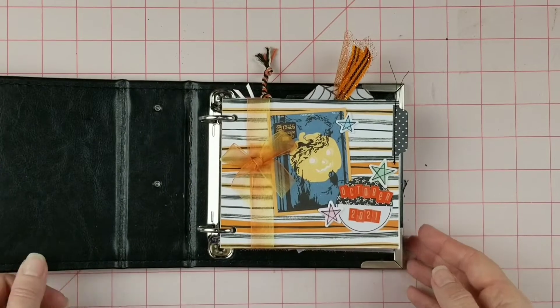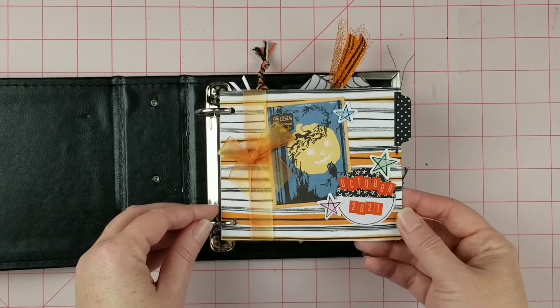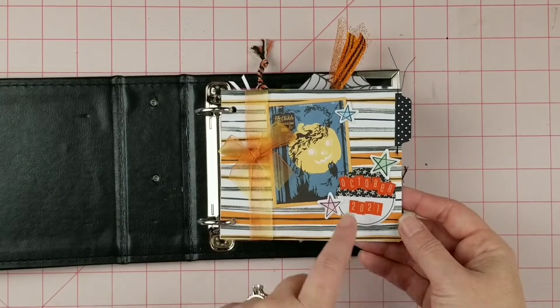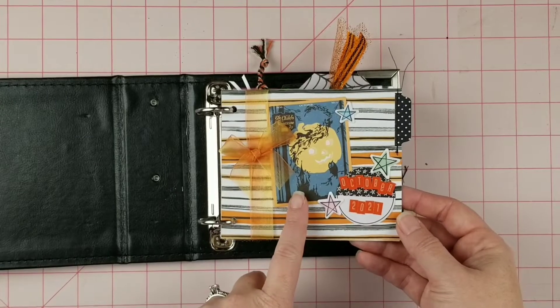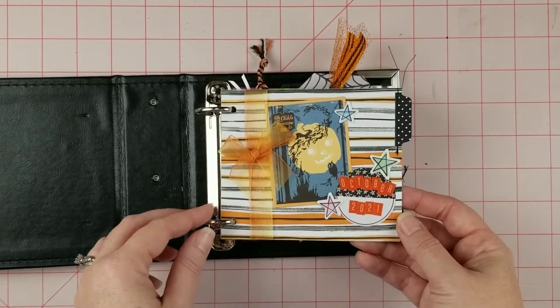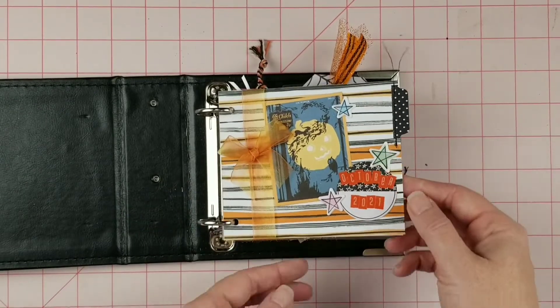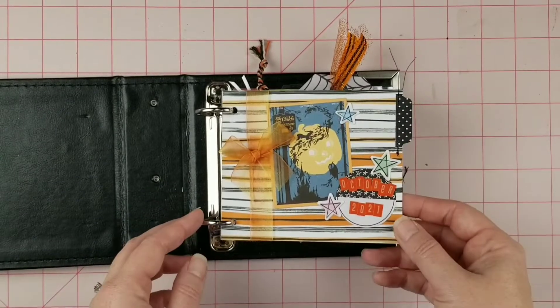The first page in my October daily is just my introduction page. It says October 2021 and it has a little ephemera from October Afternoon. I tied a little bow here, added some puffy stickers, and sewed a little tab on.